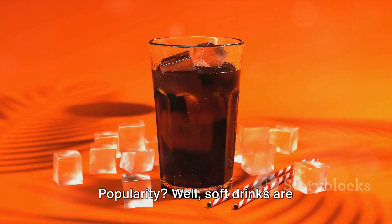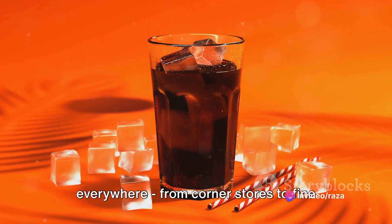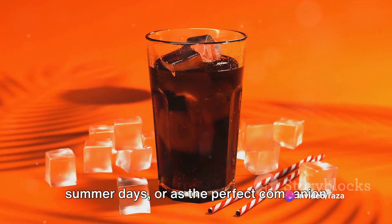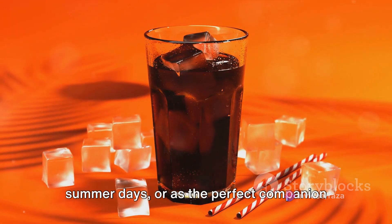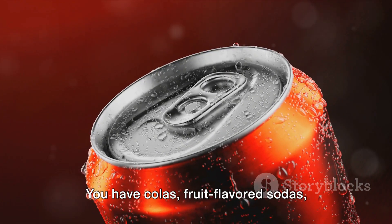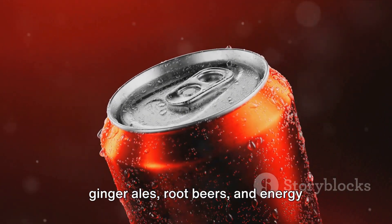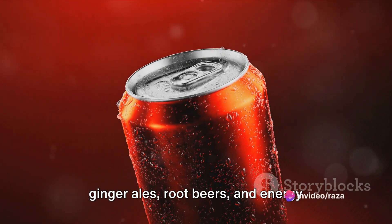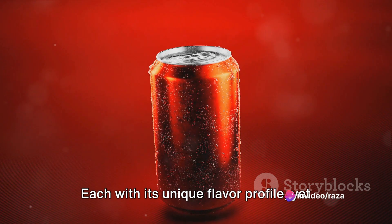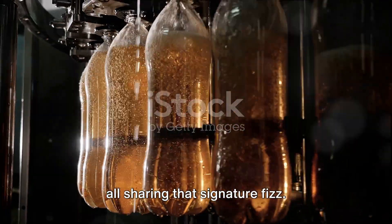Soft drinks are everywhere, from corner stores to fine dining restaurants, served chilled on hot summer days or as the perfect companion to a movie. The variety is staggering — you have colas, fruit-flavored sodas, ginger ales, root beers and energy drinks, to name just a few. Each with its unique flavor profile, yet all sharing that signature fizz.